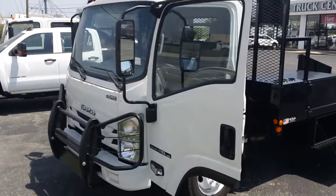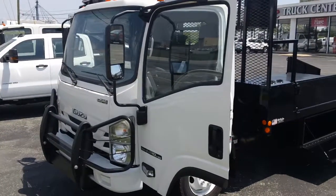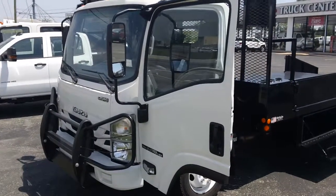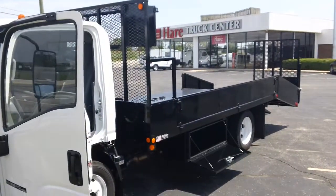Hey, good afternoon. It's Kevin Gurski with the Hare Truck Center, 3477 East Conner Street in Noblesville, Indiana. Today I bring to you this Isuzu NPR HD gas chassis with Wilro Landscape Body.